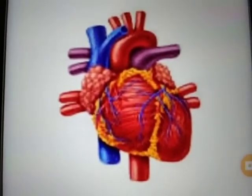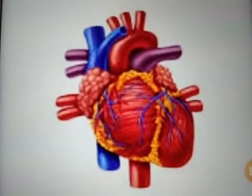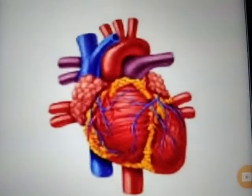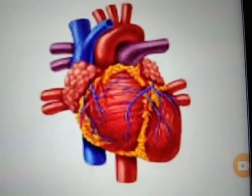It is a very important organ. Heart pumps blood to all the parts of the body. It makes a sound like lub-dub, lub-dub, it goes.